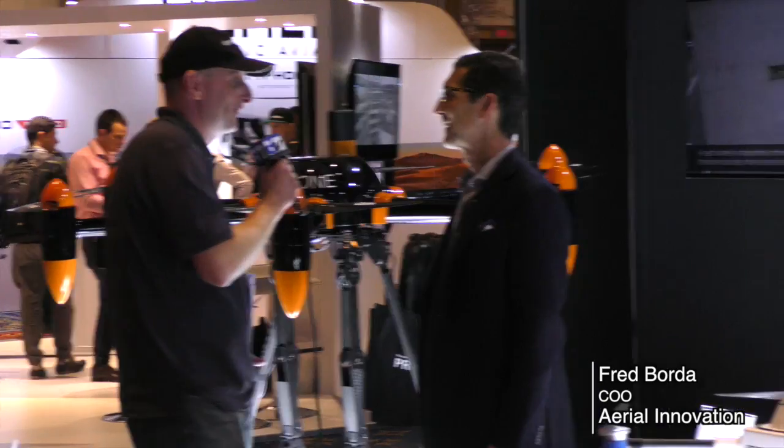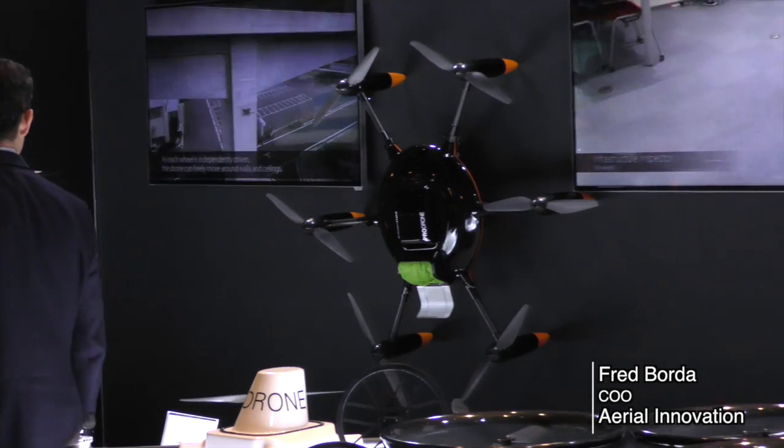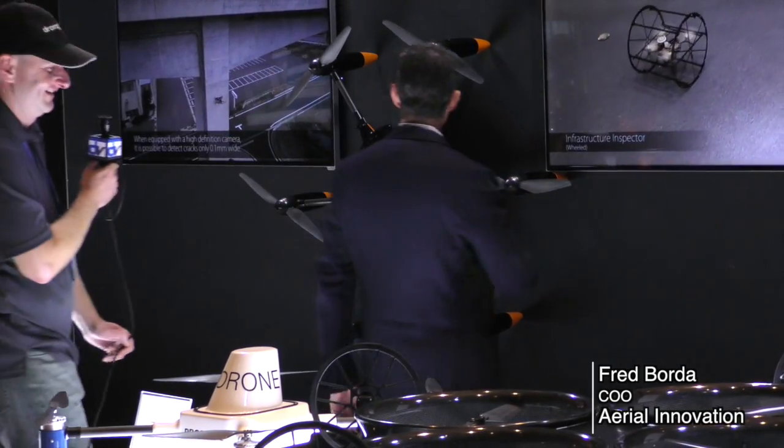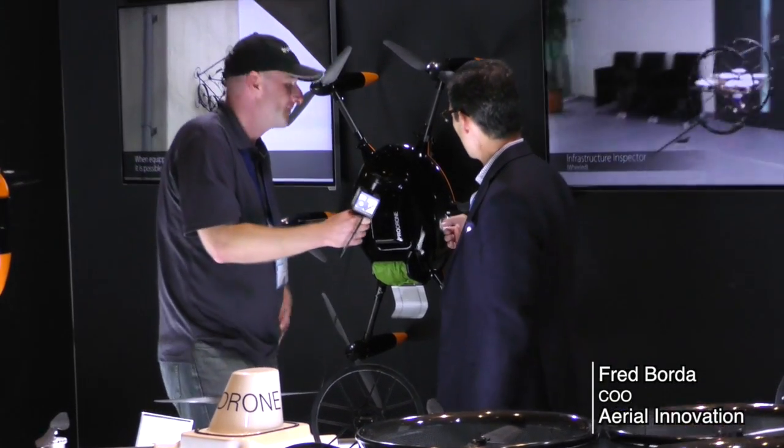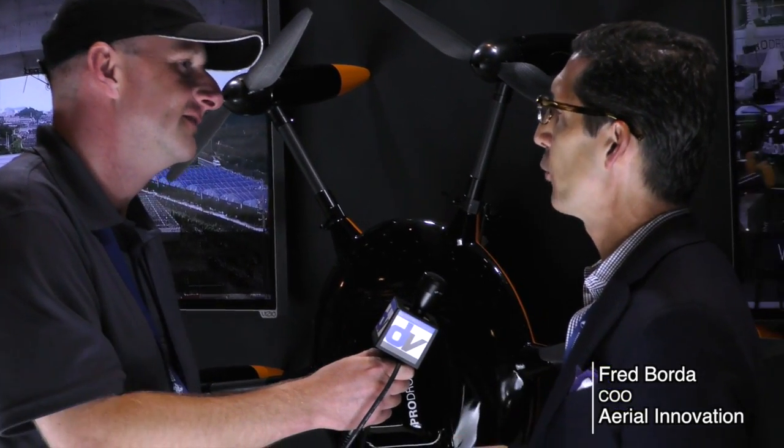This is still pretty impressive for early days. Really cool. So this here is showcasing ProDrone's PSU — the ProDrone Safety Unit — which is a ballistic parachute that's triggered by a geofence.